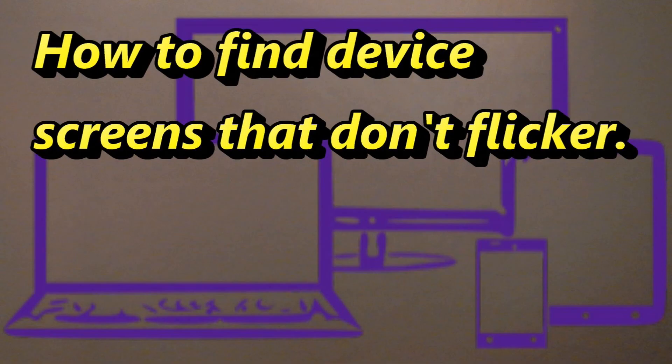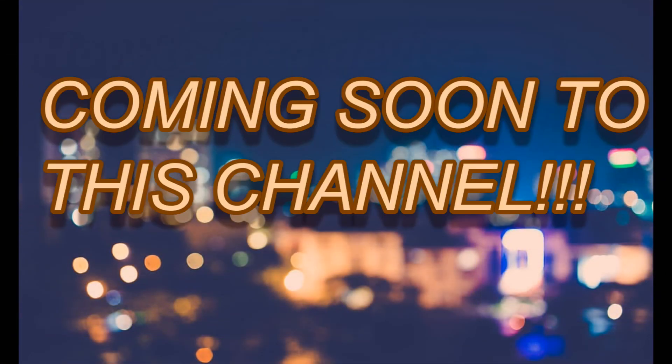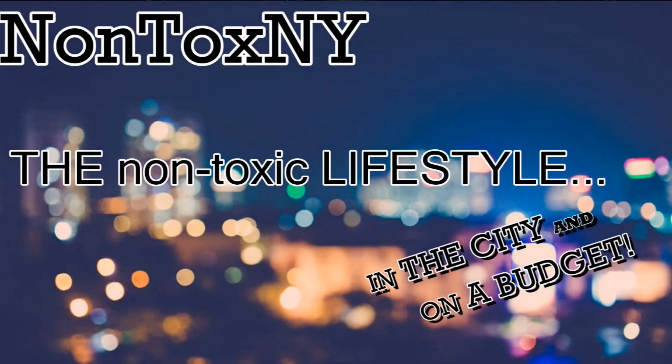If you have any experience with monitors from other manufacturers that are supposed to be less flickery, please leave a comment below so we can all learn from your experience. Thanks for watching. I hope it was helpful, and for more information about device screens and other artificial lights like LED bulbs, you'll want to see my other videos on that subject. Remember to subscribe so that you can find your way back to Nontox New York, and if you click the bell icon, you'll be notified when I upload a new video. Take care. Bye-bye.